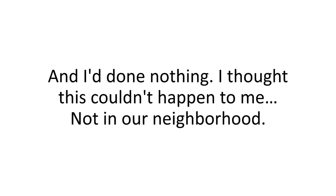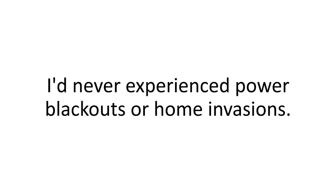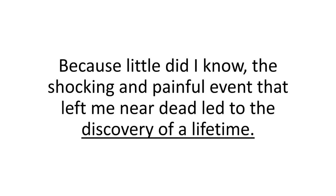I thought this couldn't happen to me, not in our neighborhood. It's the kind of stuff I'd expect to see in movies, but not in my own house. I had put myself and my family in danger because I thought the system, the grid, and the government would be there to protect me. I'd never experienced power blackouts or home invasions. But unfortunately, there is a silver lining to this story, because this shocking and painful event that left me near dead led to the discovery of a lifetime.